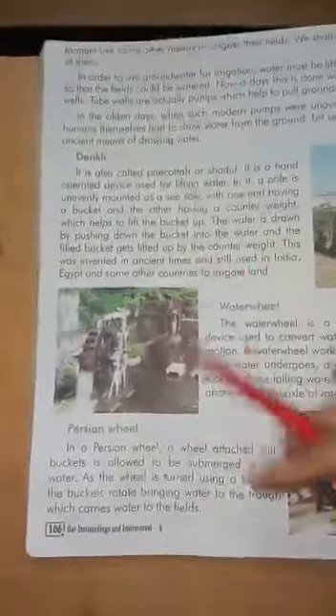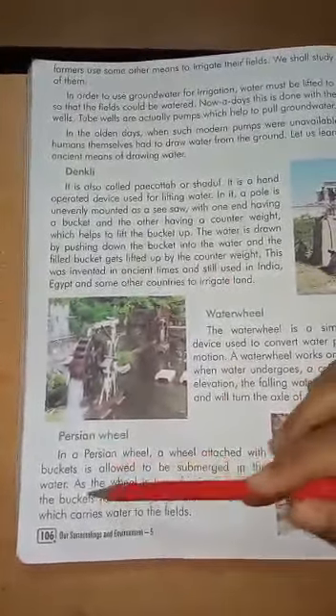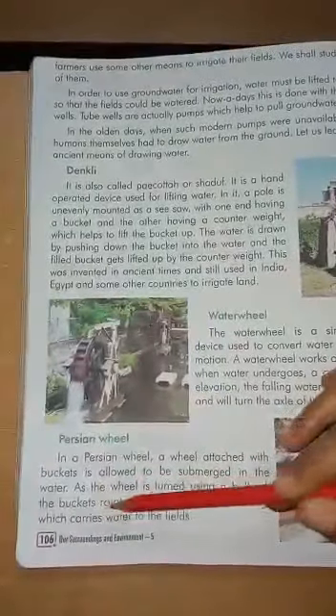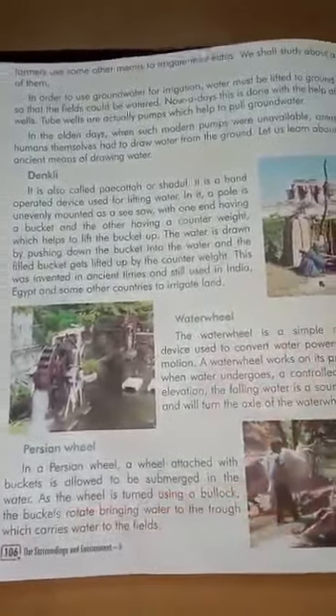In a Persian wheel, a wheel attached with buckets is allowed to be submerged in the water. As the wheel is turned using a bullock, the buckets rotate drawing water through the trough which carries water to the fields.